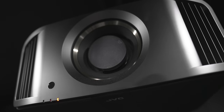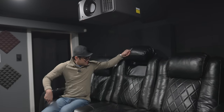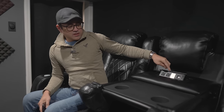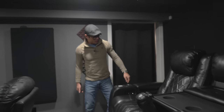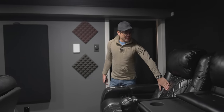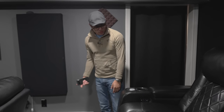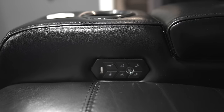Of course, no home theater is complete without seating. I reviewed these as well — these are the Valencia Tuscany. They have a drop-down middle console, so if you want space between you and your guest, drop it down and you've got a little table with USB ports and extra outlets to charge your iPad or laptop. There are drink holders, lumbar support with an adjustable controller, an adjustable headrest, a recliner, tray table holders, and the footrest also lights up with LED.